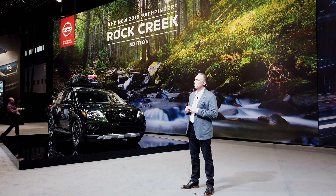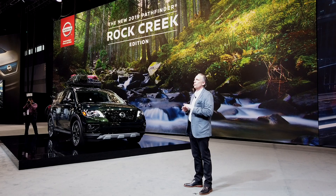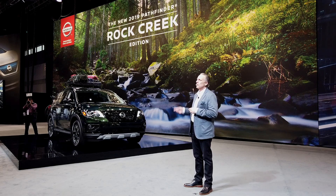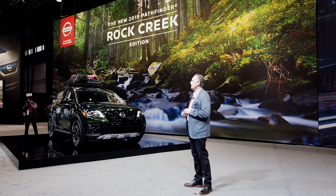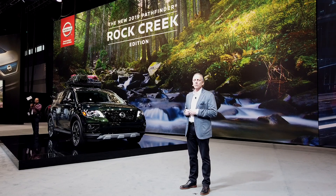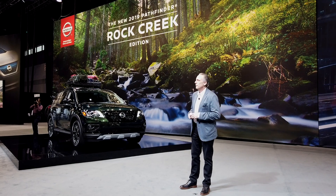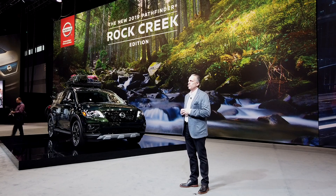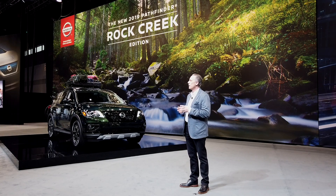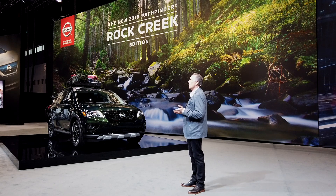Customers love to create their own sense of stand-out style. And with the Rock Creek Edition, we're going beyond one edition fits all. The Rock Creek Edition is available in two grade levels, SV and SL, as well as two-wheel drive and four-wheel drive, seven exterior colors, and with two additional Rock Creek option packages. But the biggest news of all is the Rock Creek's value proposition. The package's $995 price represents a package savings of over $1,300. The Rock Creek Edition will be available at Nissan dealers beginning in March.